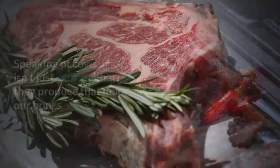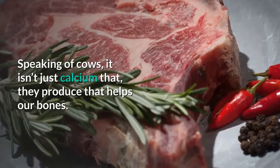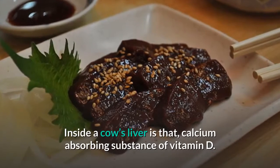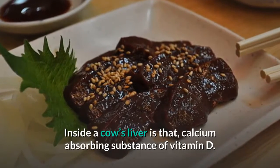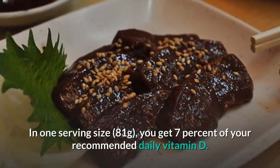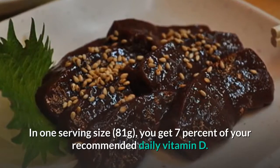Beef liver. Speaking of cows, it isn't just calcium that they produce that helps our bones. Inside a cow's liver is that calcium-absorbing substance of vitamin D. In one serving size of 81 grams, you get 7% of your recommended daily vitamin D.